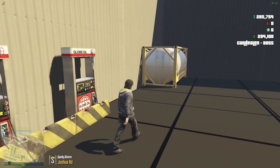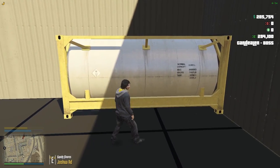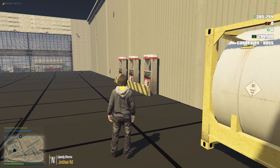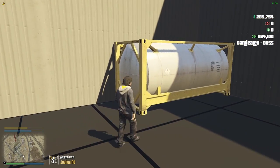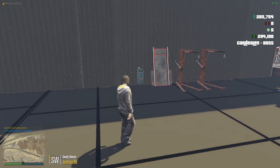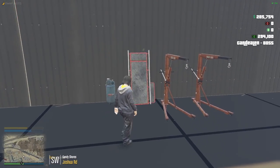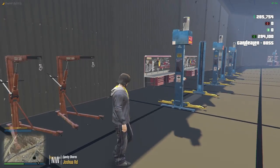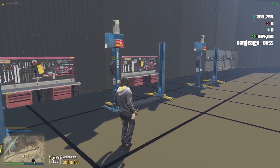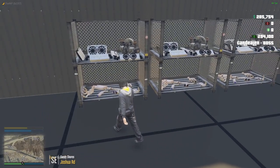Beyond that, here's some gas storage — just in case that runs out, you can easily take it from there and put it into the pumps and you won't have to worry about breaking a tanker in. Here we've got some equipment: a compressor, a creeper, and some engine hoists. And here we've got a bunch of lifts and some work benches.